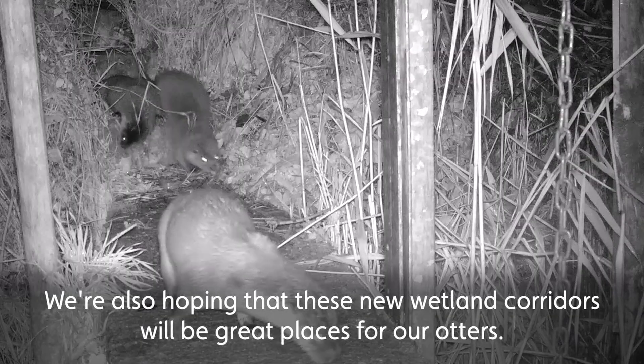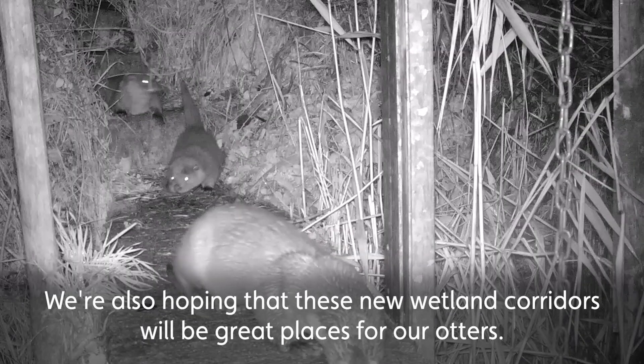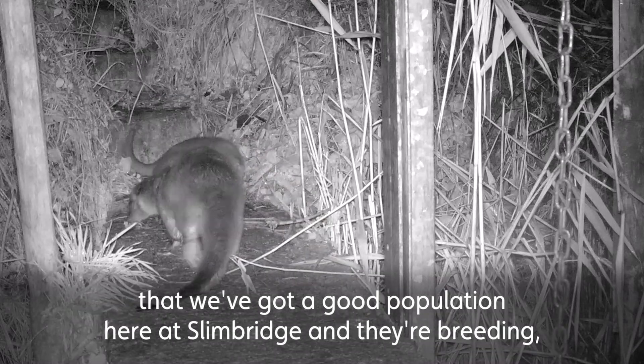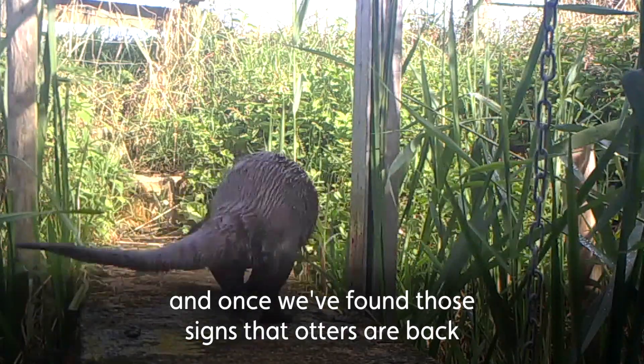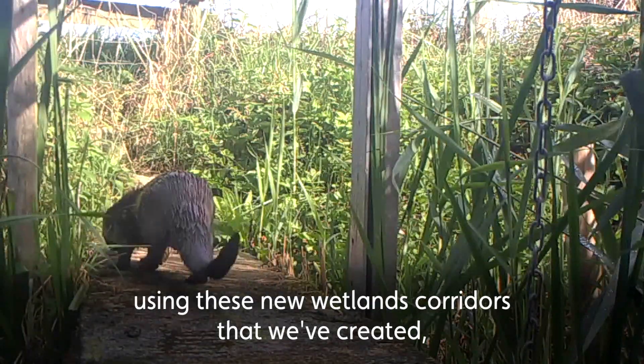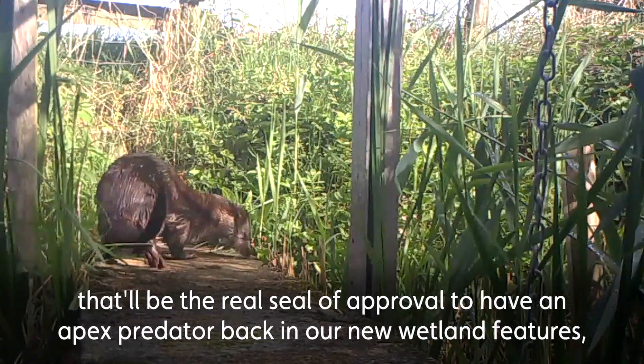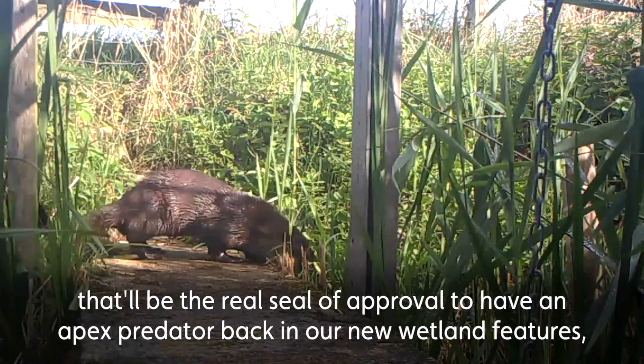We're also hoping that these new wetland corridors will be great places for our otters. We know through camera traps dotted around the reserve that we've got a good population here at Slimbridge and they're breeding. And once we've found signs that otters are back using these new wetland corridors that we've created, that will be the real seal of approval — to have an apex predator back in our new wetland features.